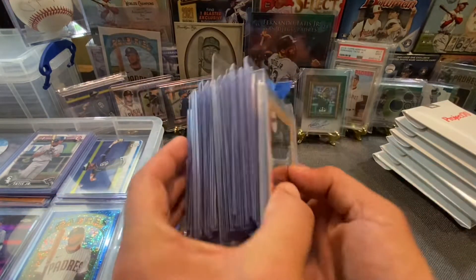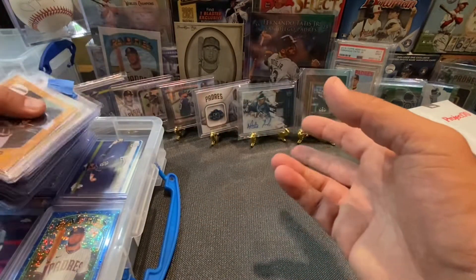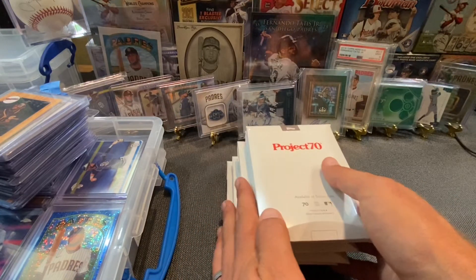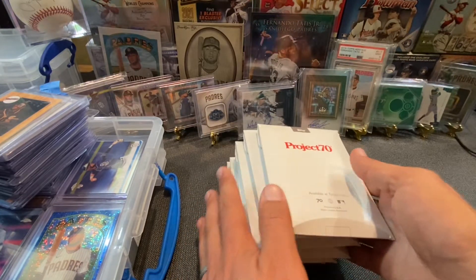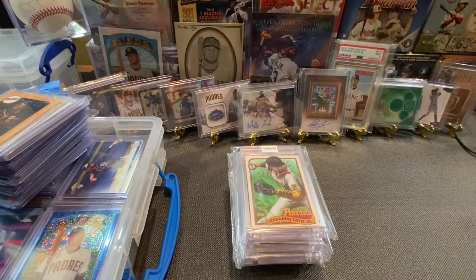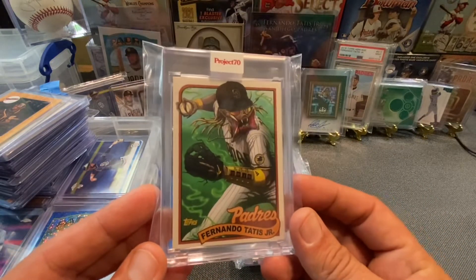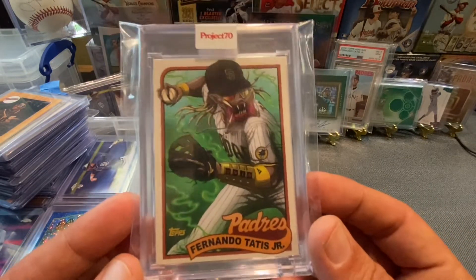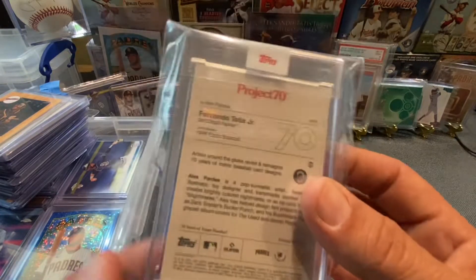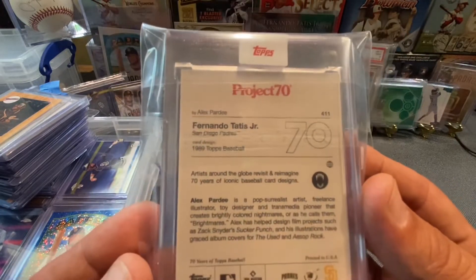So those right there are all the cards that I'm going to be adding to the world's largest collection. Also, I've got some Project 70 cards for you. Bam! Check these out. This first one right here is by Pardee, and it's got to be one of my favorites — probably is my favorite, except you'll see one that comes at the end. That's the 1989 Topps baseball design. Loving the Project 70.